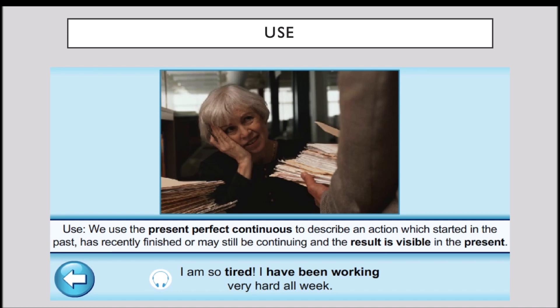I am so tired. I have been working very hard all week. The lady is very tired because she has been working very hard all week, and now she is tired. The result is visible in the present.